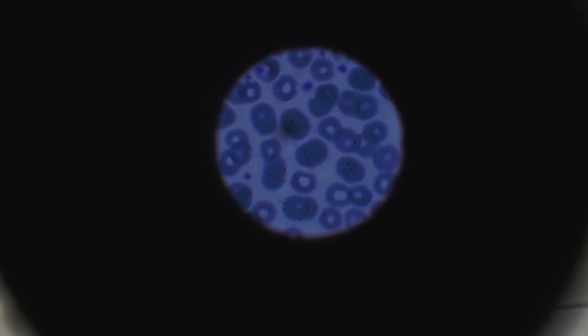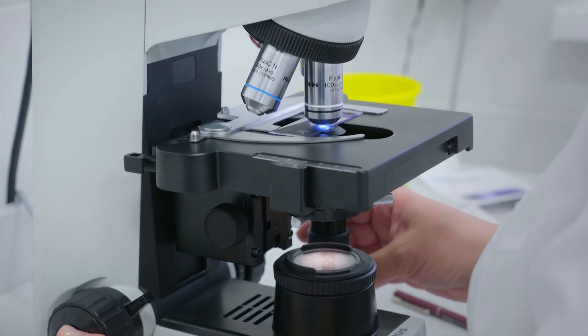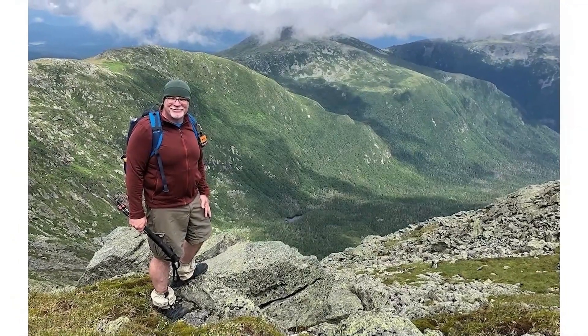Polycythemia vera, or PV, is a rare chronic blood cancer that's often overlooked. For PV patients like Gary, the first signs of PV can be mistaken for other ailments.